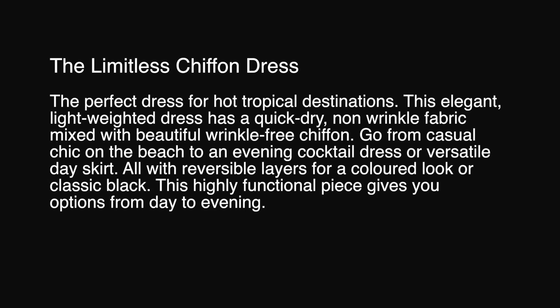This elegant, lightweight dress has a quick-dry, non-wrinkle fabric mixed with beautiful wrinkle-free chiffon.